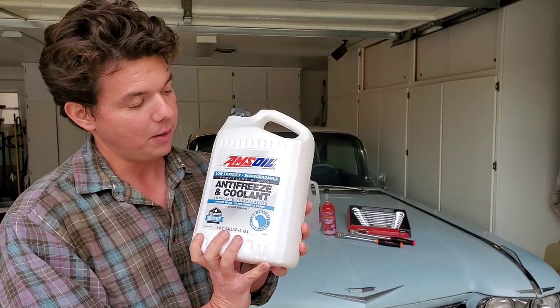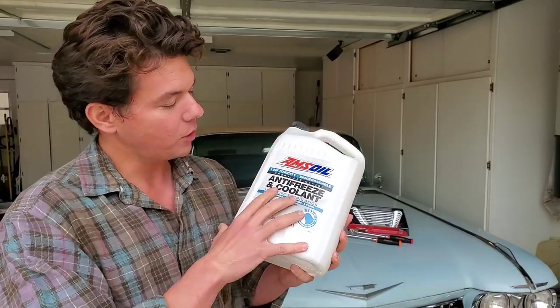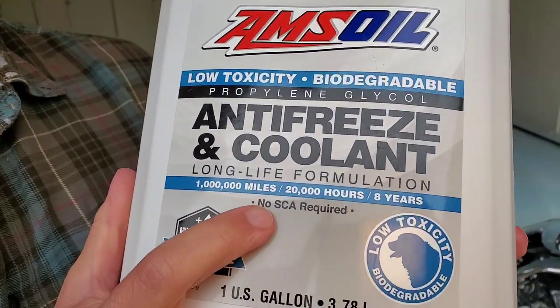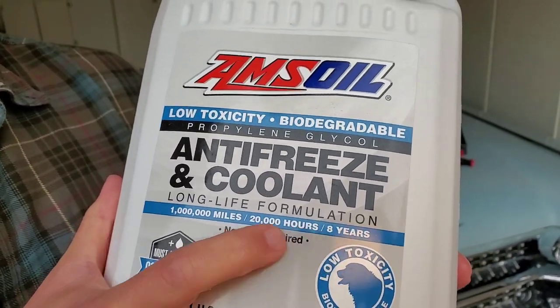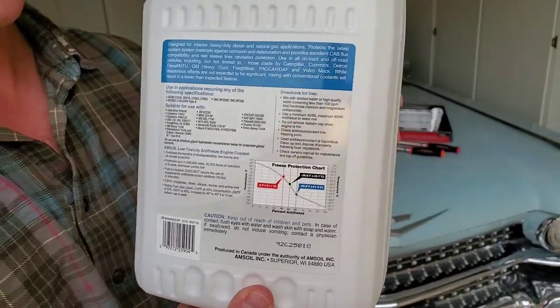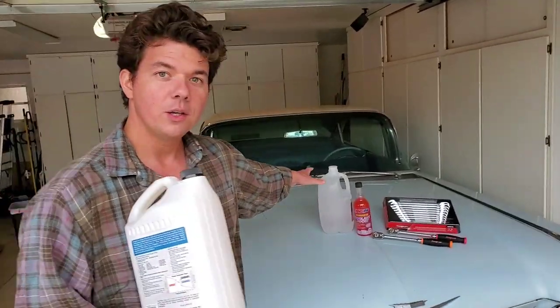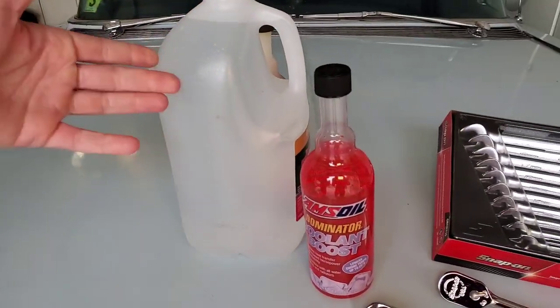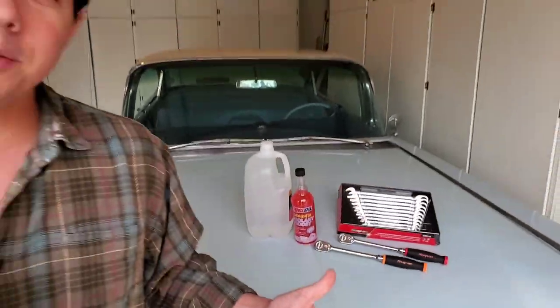Now this right here — why I like it so much — it's a concentrate, and it's called propylene glycol. It's good for a super long time on extended drain intervals. Since it's a concentrate, you mix distilled water to make it whatever ratio you want. Distilled water has no minerals in it, so it's not going to calcify or have any issues with metals in the coolant — it won't have any issues with your motor.